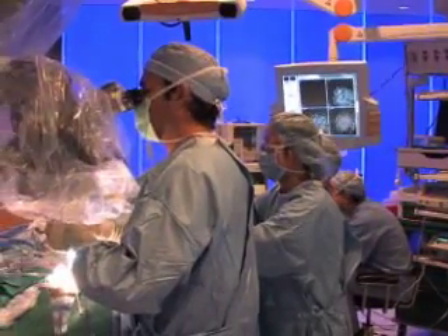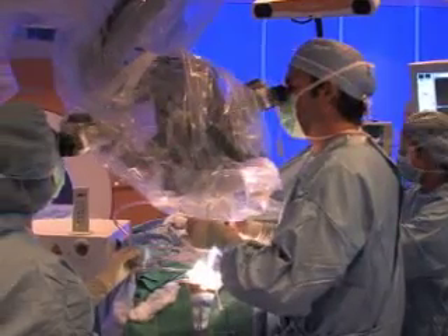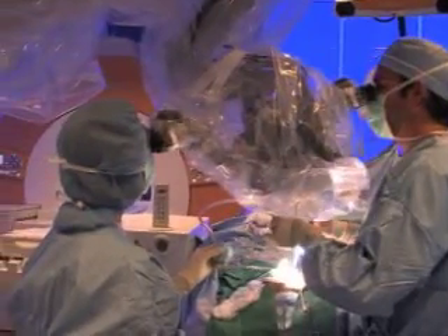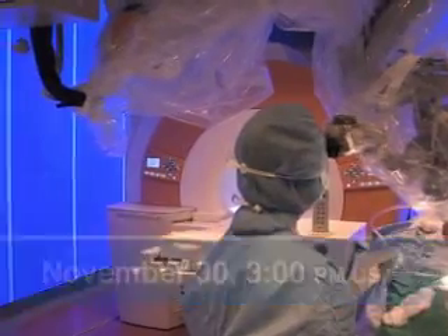During this webcast, neurosurgeons will demonstrate the cutting-edge technology of the Brain Suite, discuss the advantages, and answer viewer e-mail questions live on November 30th at 3 p.m. Central Standard Time.